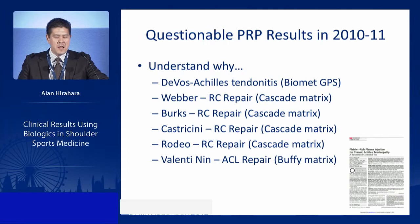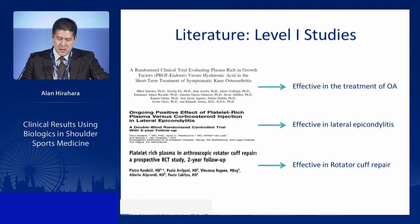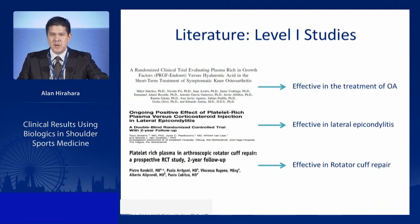A lot of these studies have been underpowered, using different systems, and not done in the proper manner with the proper diagnosis. However, literature coming out in 2011–2012 shows it is effective. There are now level 1 studies confirming it is effective in lateral epicondylitis and in rotator cuff repairs.